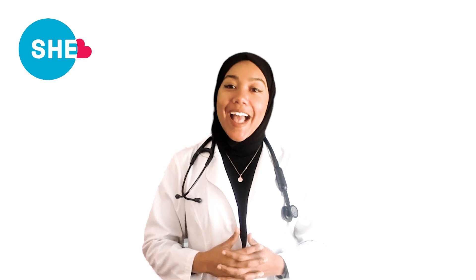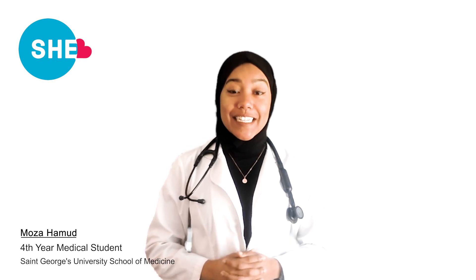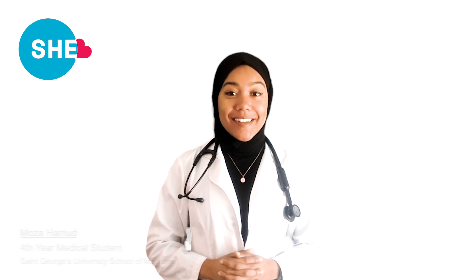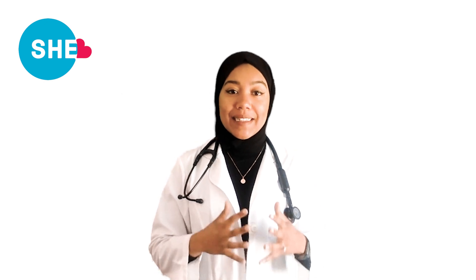Welcome to Sustainable Health Empowerment's Health Education Series. My name is Moza Hamoud, and I am a fourth-year medical student at St. George's University School of Medicine. It's my honor to be here today for the telecast in the third of our series on breast cancer, which is the most common cancer in women in the United States and globally, aside from skin cancers. Today, we will focus on detection and treatments, including a review of the technique of breast self-examination.